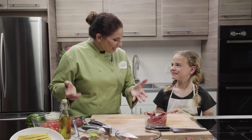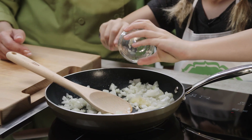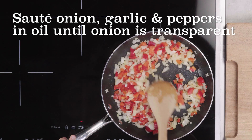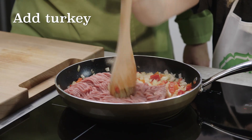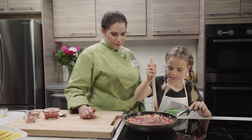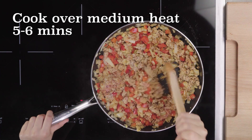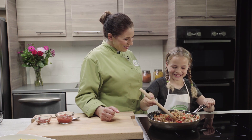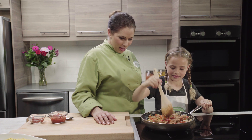With all our ingredients ready, we're ready to cook. Can you smell the spice in there? Yes, it smells good. That's the chili powder giving us that great taco smell.